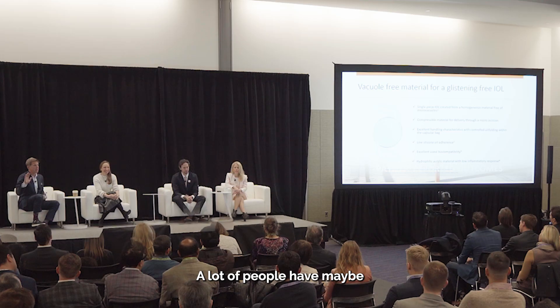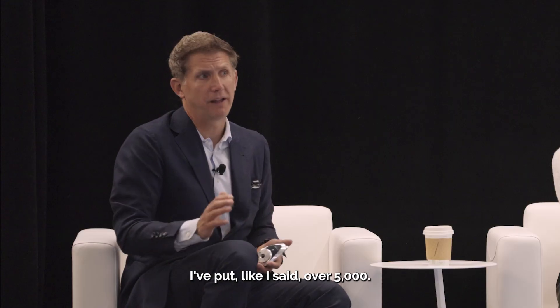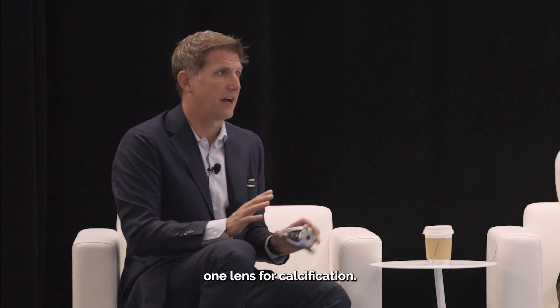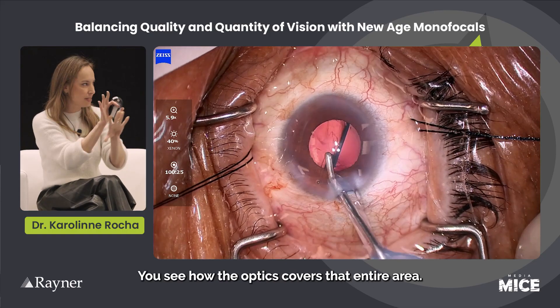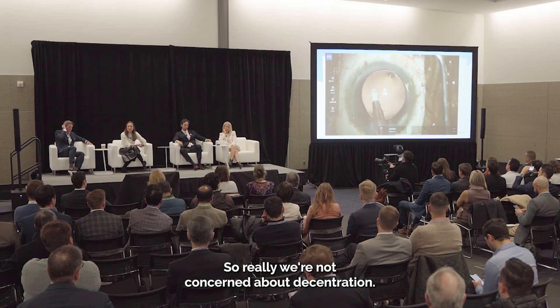A lot of people may have a potential concern about hydrophilic acrylic. I've implanted over 5,000 and we've never had to re-explant one lens for calcification. It's very well-centered — you see how the optic covers that entire area — so we're really not concerned about decentration.